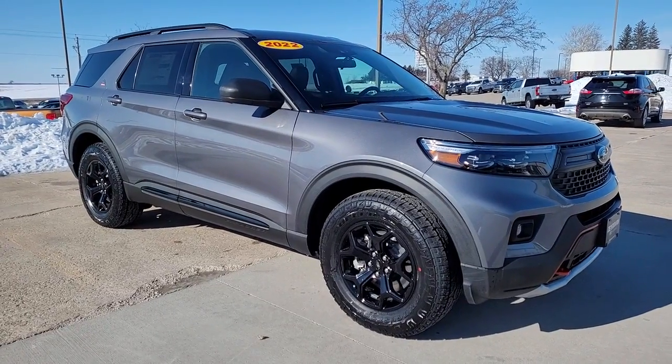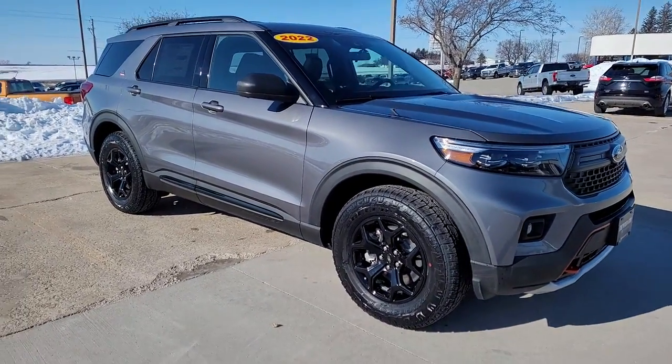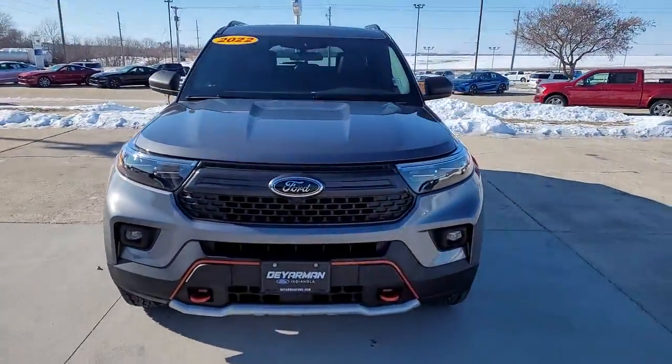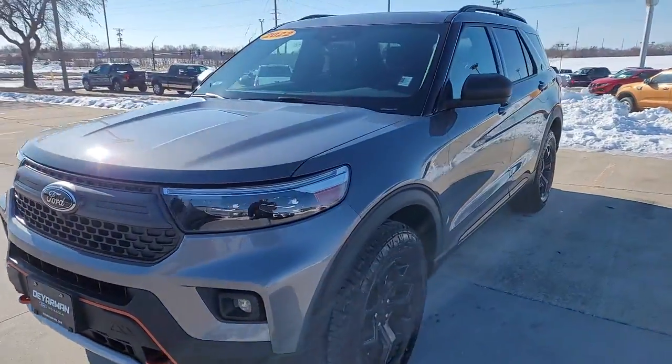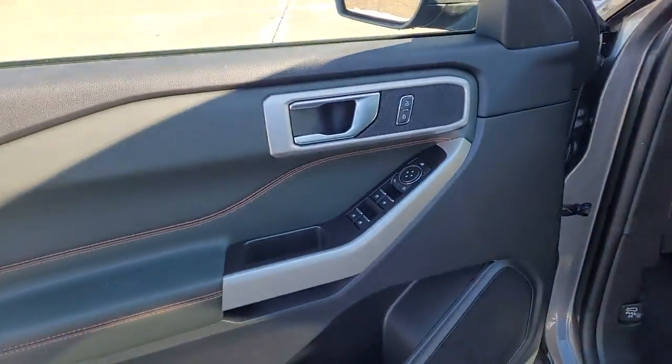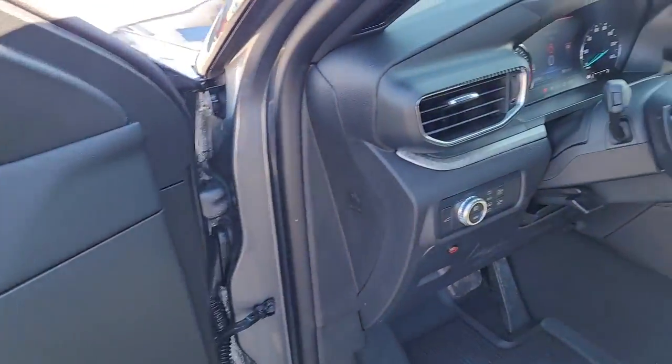Picture yourself in the 2022 Ford Explorer. Take on every project with confidence in this spacious, versatile Explorer. This handsome midsize SUV offers a solid, comfortable ride and options that let you customize capabilities such as towing and intelligent all-wheel drive.